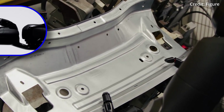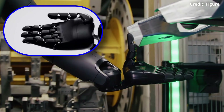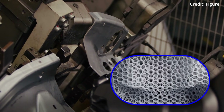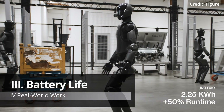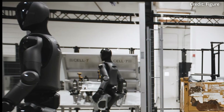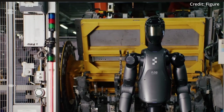The robot's hands have also been upgraded to perform a wide range of human-like tasks with 16 degrees of freedom and a lifting capacity of 20 kilograms. Even more importantly, Figure 2 features a new 2.25-kilowatt-hour custom battery pack incorporated into its torso, reportedly increasing energy delivery by over 50% to operate for five hours at a time in real-world work environments.